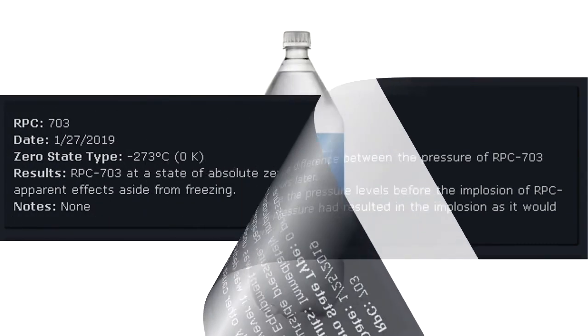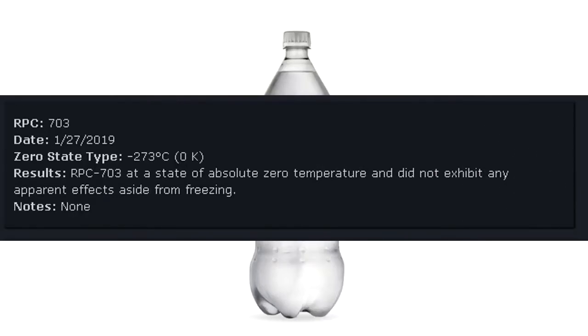RPC-703 Date: January 27, 2019. Zero state type: Negative 273 degrees Celsius, or Zero degrees Kelvin. Results: RPC-703 was at a state of absolute zero temperature and did not exhibit any apparent effects aside from freezing. Notes: None.